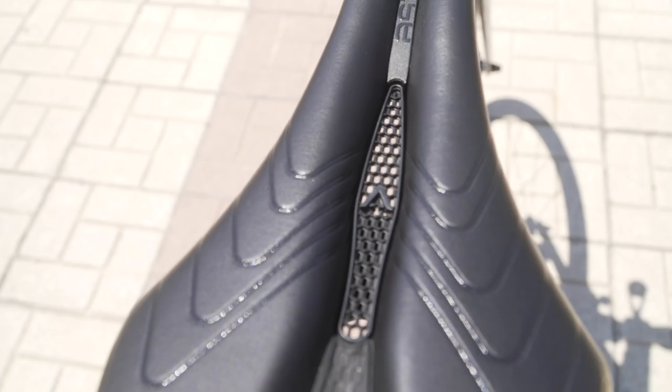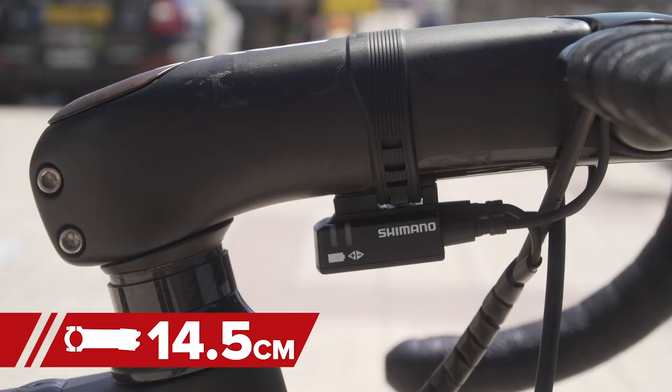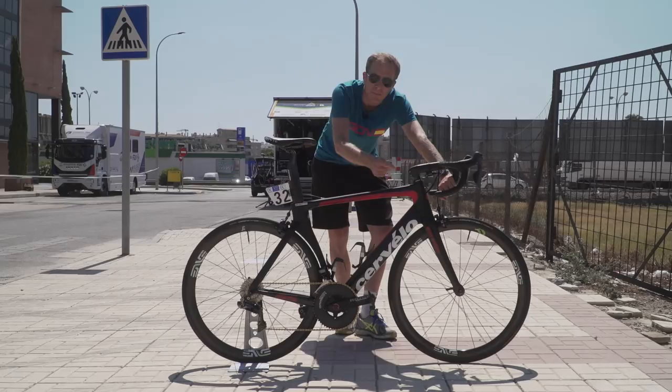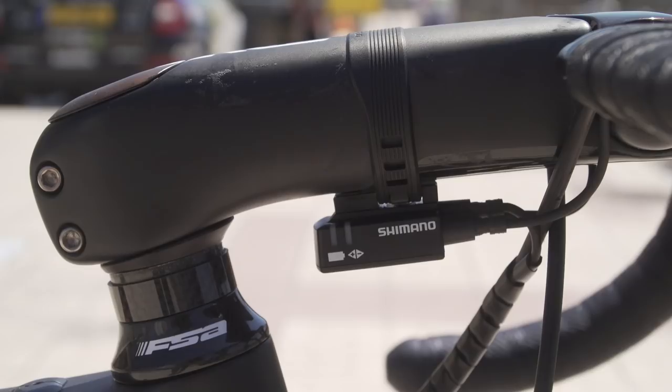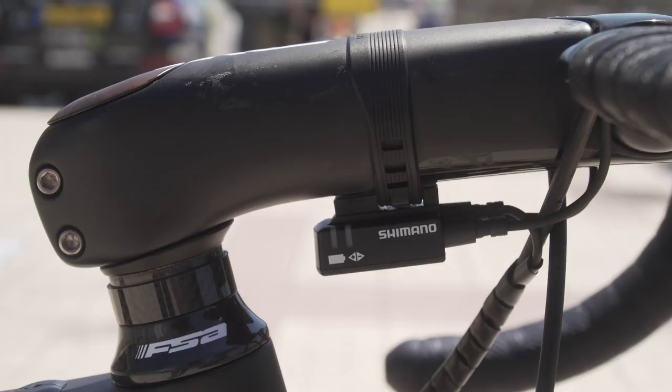Moving forward to the actual cockpit area, we've got an Envy carbon fiber stem which measures 14 and a half centimeters long. Steve has actually sized down slightly, because in the past he was using a 15 centimeter stem — an absolute whopper, I'm sure you'll agree. Interestingly, inside these stems are actually some shims that can both alter the angle of the stem as well as the length slightly — up to two and a half millimeters either way. I reckon he's probably up to about 147.5, knowing Steve.